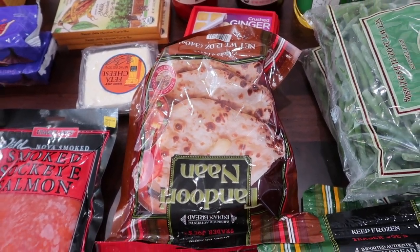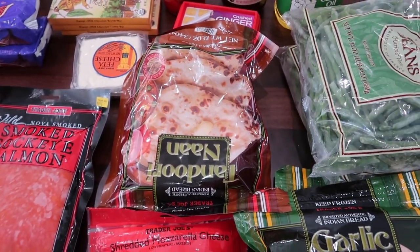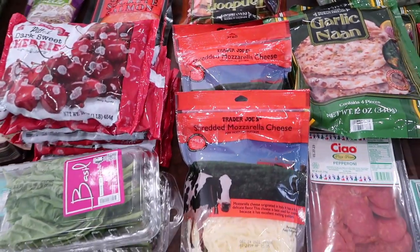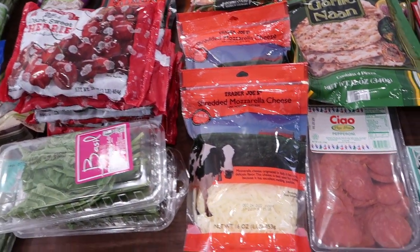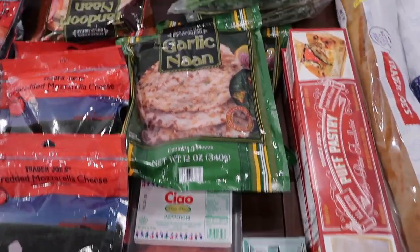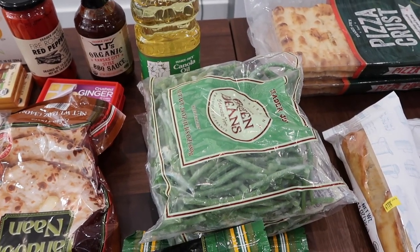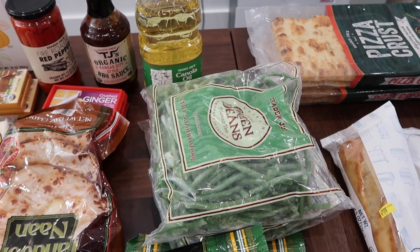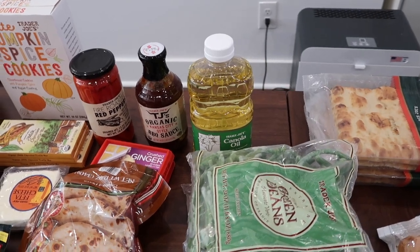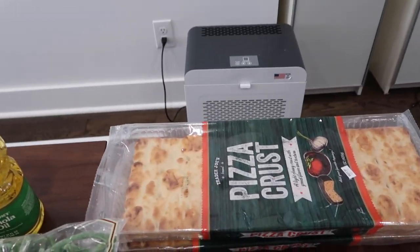The naan bread is for when we have a lentil dish called dal. Our mozzarella cheese — that's for when we're having pizza. The pepperoni is for pizza as well. The garlic naan we're going to have with our lamb korma. The green beans we're going to have with our barbecue chicken. And the canola oil — that's just a staple; I like that it's expeller pressed from Trader Joe's.